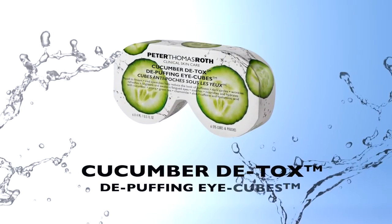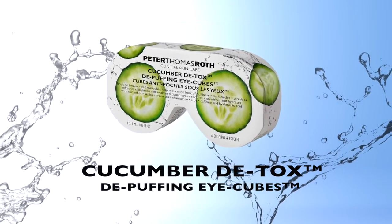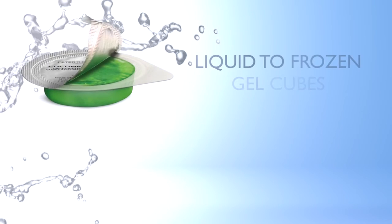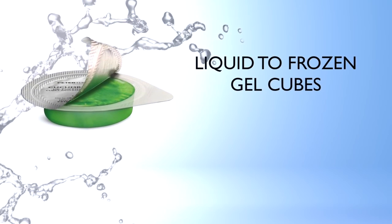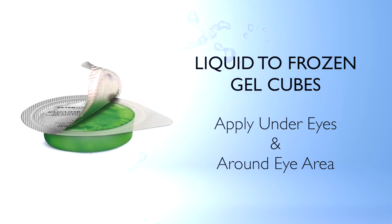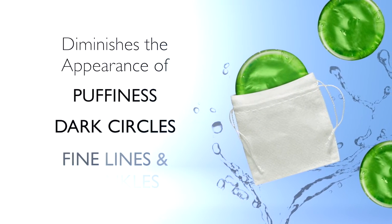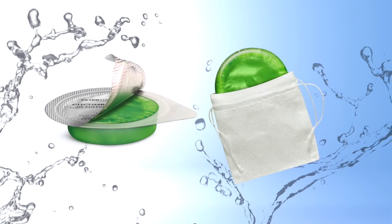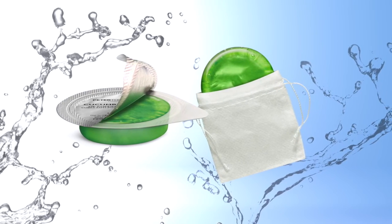Long days, late nights, and early mornings — no problem here. Treat under-eye puffiness with Cucumber Detox Depuffing Eye Cubes, a revolutionary concept of easy-to-use liquid-to-frozen gel cubes that are placed in a soft pouch that can be applied to under-eye puffiness and around the eye area. Not only does the treatment work on puffiness, it also works to diminish the appearance of dark circles, fine lines, and wrinkles. Eye cubes refresh, brighten, and awaken fatigued eyes while detoxifying, soothing, and hydrating the entire eye area.